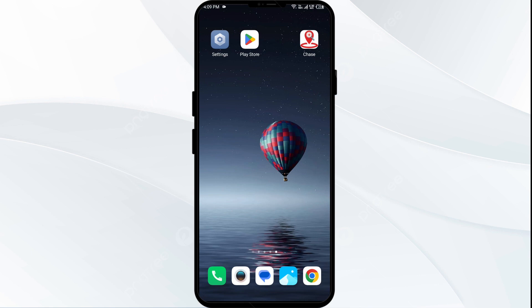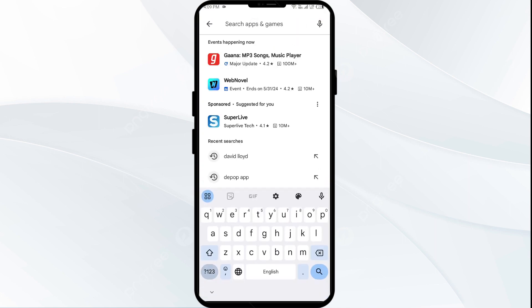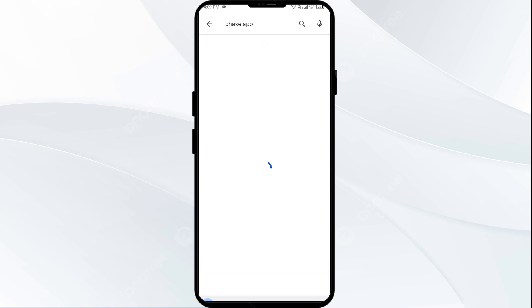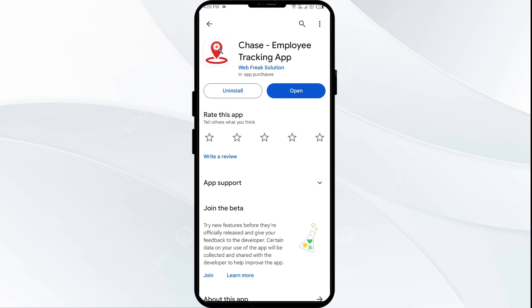Second solution: update the Chase app. Go to your Play Store or App Store on your device and search for Chase app. Select the app — if any update is available, you will see an update button next to the app. Tap on it to update the app to the latest version.